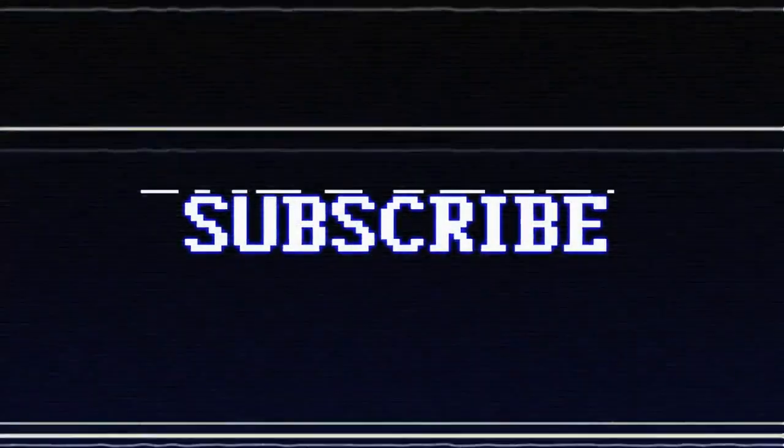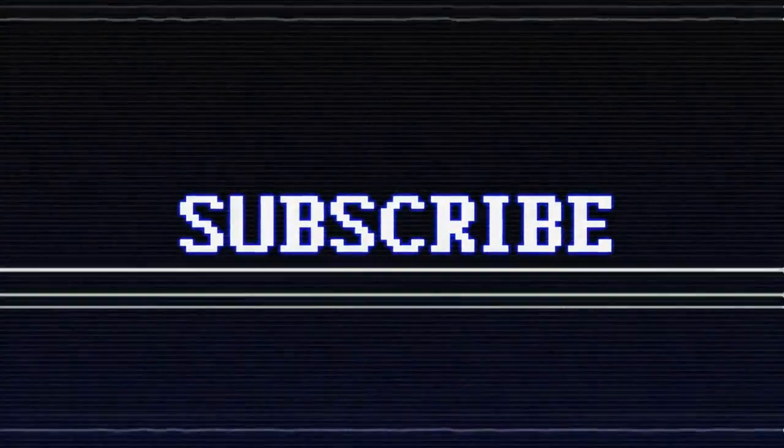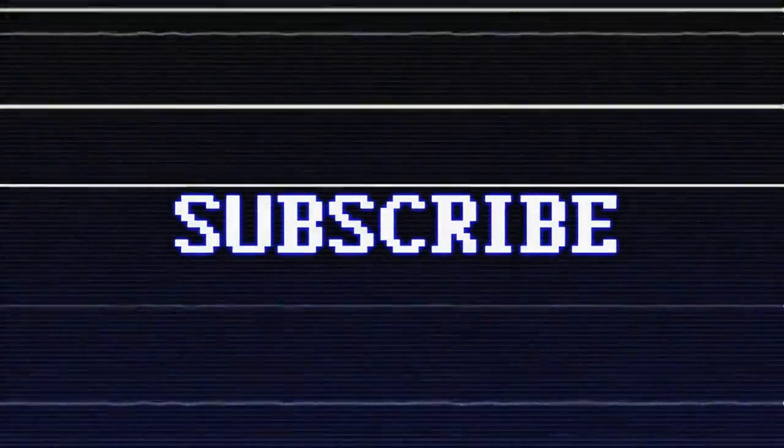That was all for this video. I hope you learned something new, and if you enjoyed it, like and subscribe for more interesting videos.